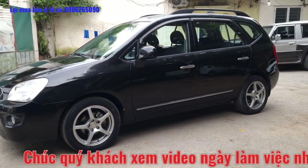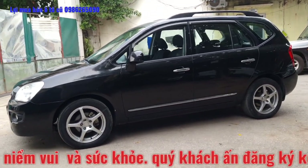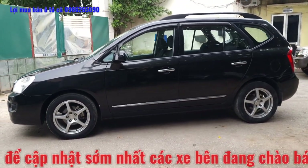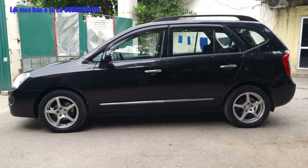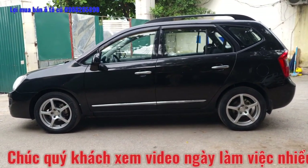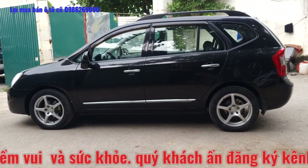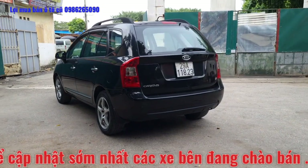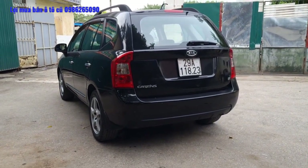Toàn bộ chiếc xe đăng ký biển Hà Nội, màu đen. Xe khá là đẹp, toàn bộ xe tên tư nhân, gia đình sử dụng. Quý anh chị nào có nhu cầu sử dụng xe 7 chỗ Kia Carens, nhanh tay liên hệ với Lợi qua số điện thoại 0986 265 090, hoặc qua địa chỉ đối diện bến xe Nghĩa quận Hà Đông, Hà Nội để được xem xe và tư vấn trực tiếp. Anh chị em nào lần đầu xem video của em Lợi cho em một lần đăng ký kênh và một lần chia sẻ.